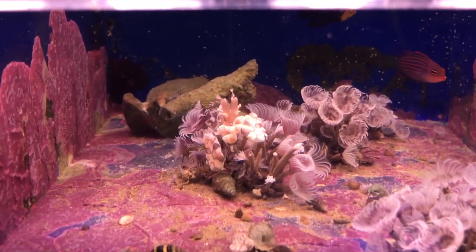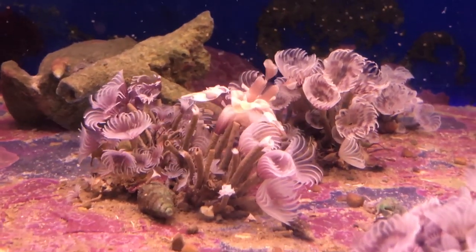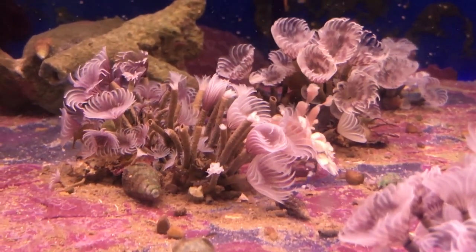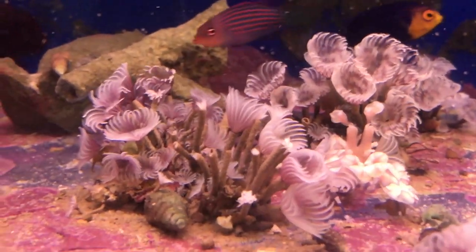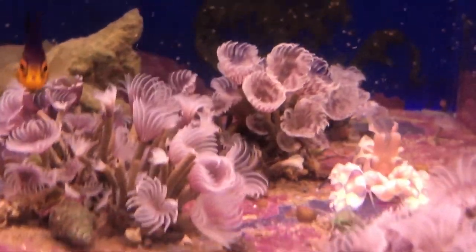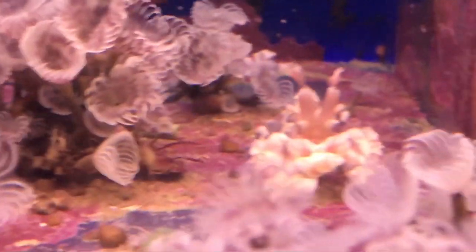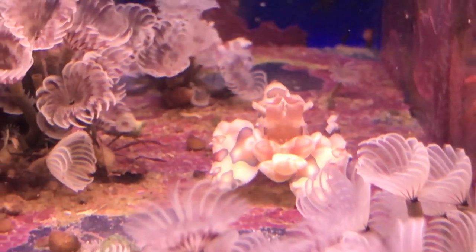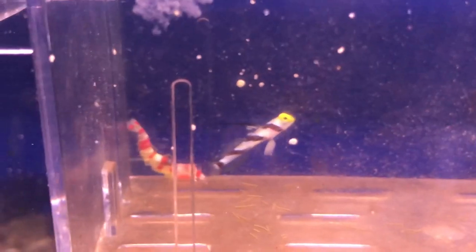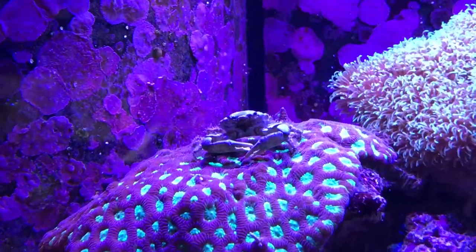Here's the video of the harlequin shrimp I saw earlier at the local fish store in Quincy. It's moving around between the feather dusters, and at the top of the tank there's a little container with baby harlequin shrimps. To the left there are also tiny baby fish — they look super cute. I talked to the owner about the shrimp, and he said I'd need to buy a chocolate chip starfish every two weeks at $10 each. So while the shrimp itself is only about $30, keeping it would cost around $260 a year in food — quite a fortune even though they're super cute.